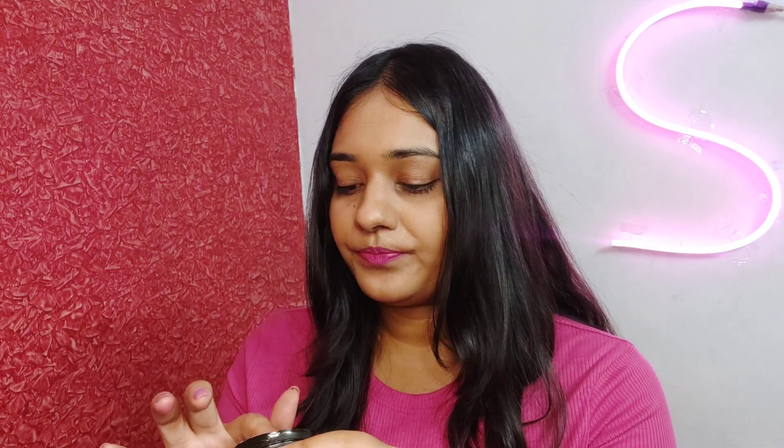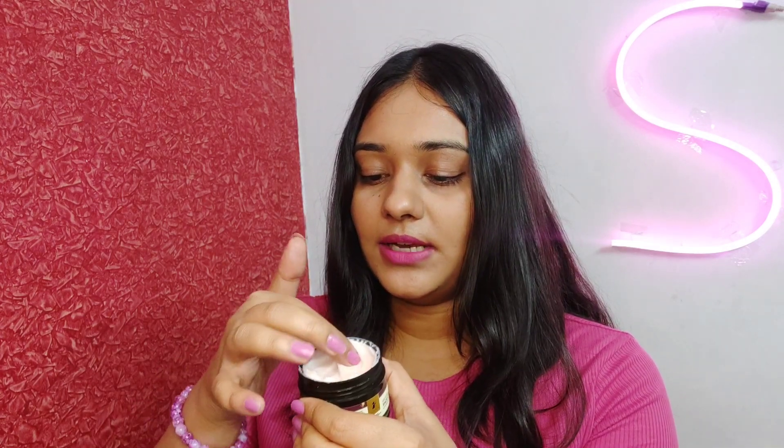It has a fragrance of pure roses because it also has rose oil — that's why it smells like roses. The color you can see on screen looks white, but it actually has a little hint of pink. The texture is very smooth and blends really quickly.